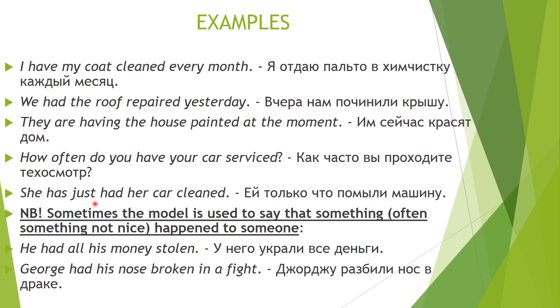Please pay attention that sometimes this construction is used to say that something — often something not nice — happened to someone. For example: 'He had all his money stolen' — у него украли все деньги. 'George had his nose broken in a fight' — Джорджу разбили нос в драке. So we can also use this construction when talking about bad things that happened to other people.